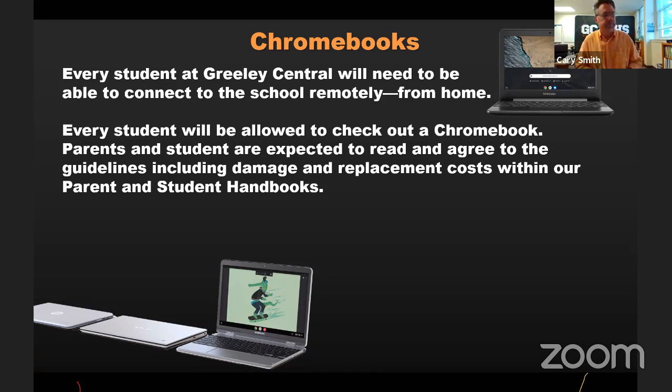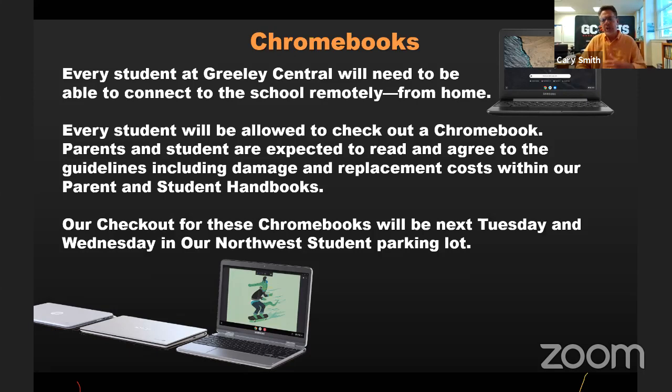We have things in our handbooks to read over — when you agree to having read it, you're agreeing to take care of the Chromebook and replace it if it gets lost or broken. Chromebook checkout will be next Tuesday and Wednesday. We decided to check out Chromebooks before school starts rather than pulling kids out during class, because we cut a semester from 18 weeks to eight weeks and every day is important. We'll do that in the northwest parking lot.